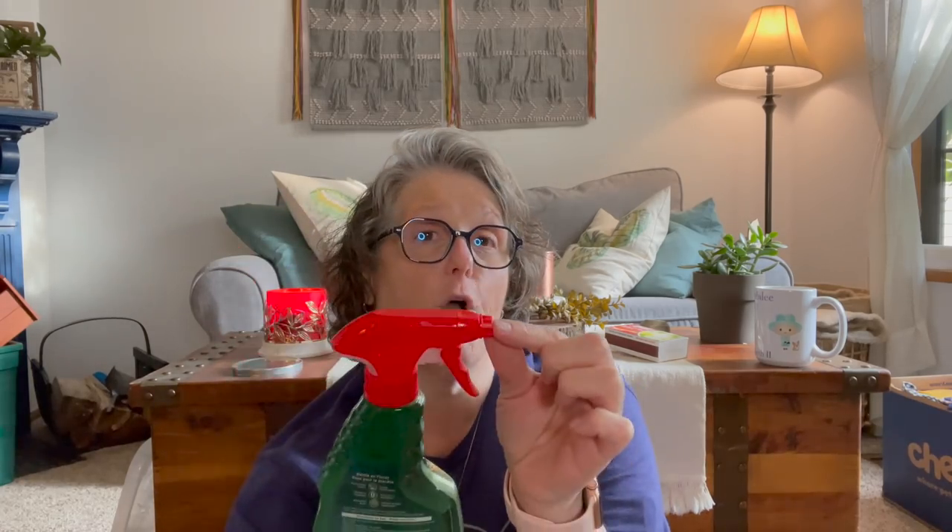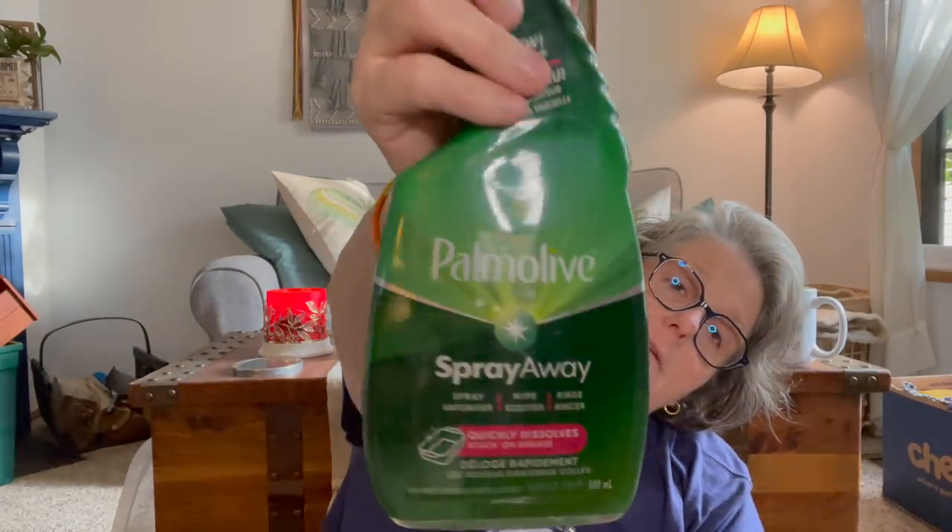I grabbed one more of this — I love it, and it's only $1.25. The Dawn is like $5. This is Palmolive Spray Away — spray, wipe, rinse. It comes out as a foam. I use it regularly in my kitchen when cleaning dishes or my air fryer — I just spray it and let it sit for a minute, then go back and scrub it off with a brush. This stuff works fantastic. I grabbed a second one because I'm almost done with the one I'm currently using.